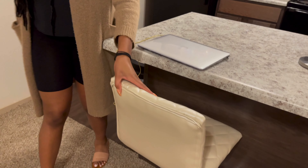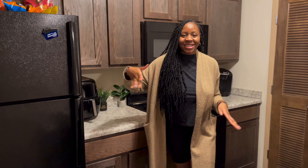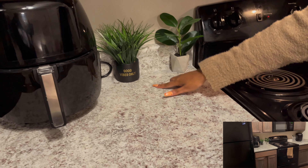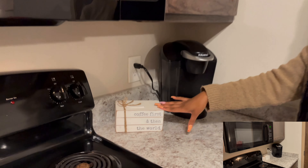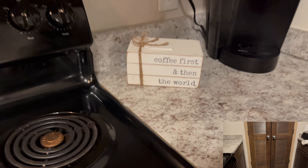Next up is the kitchen. These bar stools are from Ross — super cute because they match with the couch. The fridge came with the apartment. The air fryer is from Amazon. I have these little fake plants: this one came from TJ Maxx, and this one Adriana got me — I think she got it from Target. I also have this super cute little decoration that says 'Coffee First and Then the World.'